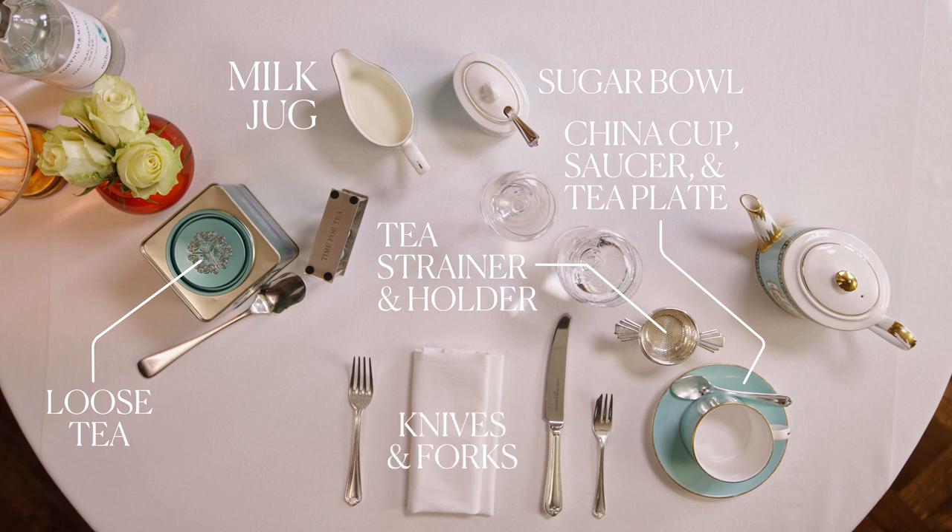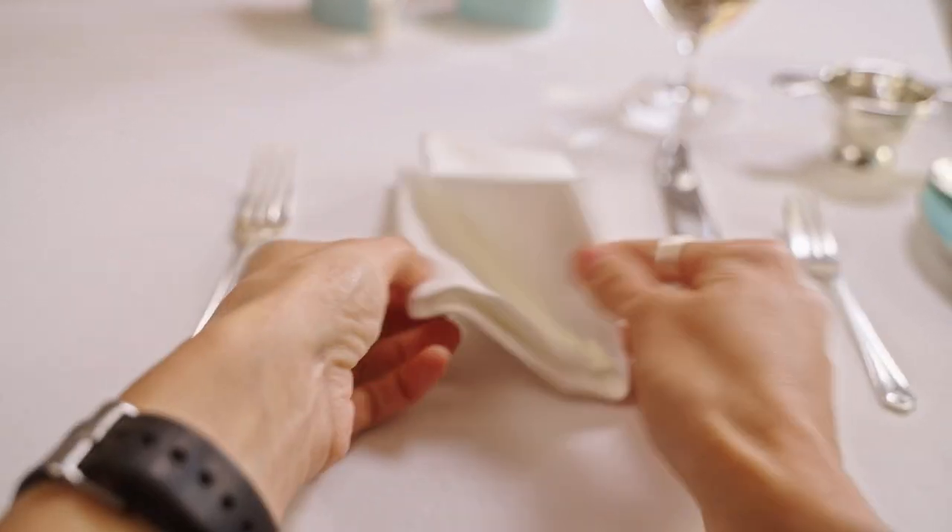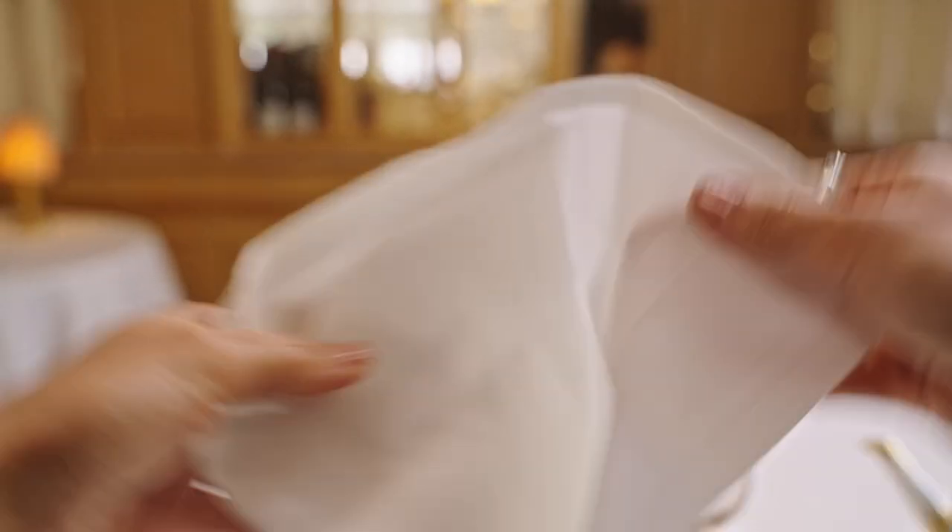Knives and forks, perhaps a cake fork, preserve spoons if you happen to have them — otherwise tea spoons work perfectly well. With the table laid, the ceremony can begin.